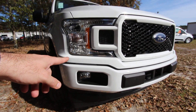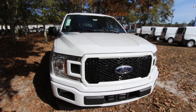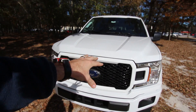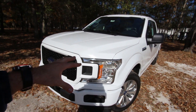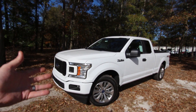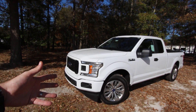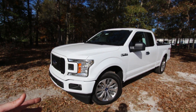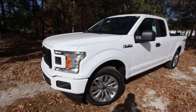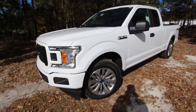The front end looks pretty good with fog lights down there. Under the hood you have a 2.7-liter V6 EcoBoost engine. It should perform pretty well — I actually filmed a Ford Edge Sport which also has the twin-turbo 2.7-liter V6, and that thing will really get up and go.